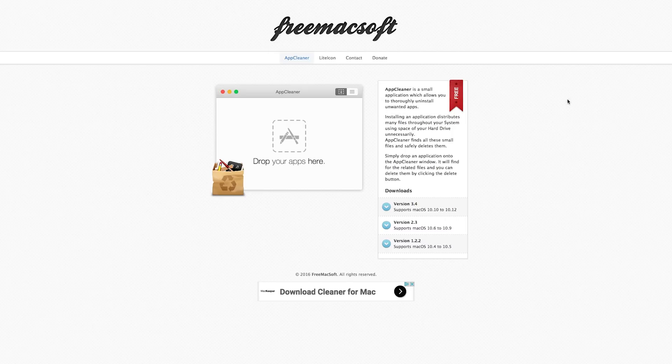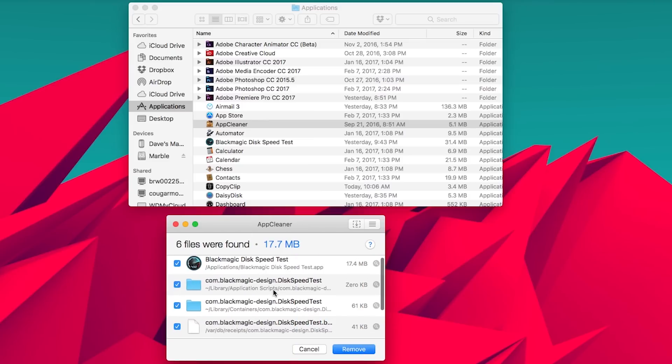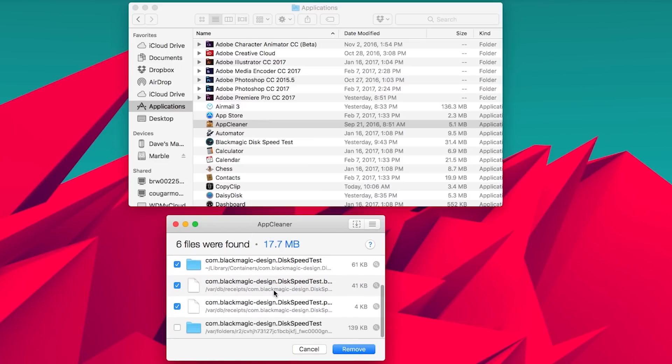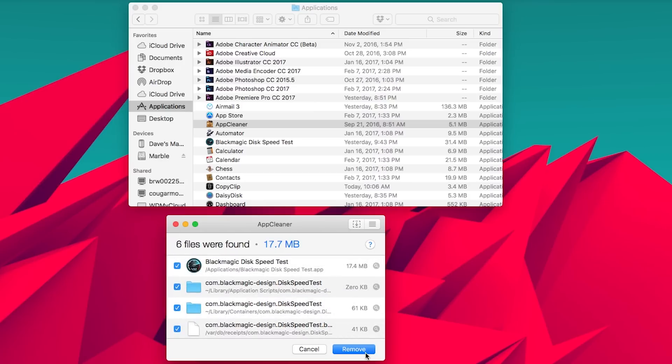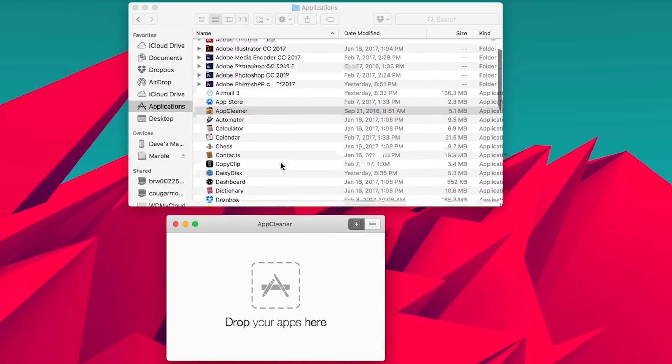The second app is App Cleaner. When you erase apps on Macs, they already do a decent job just by deleting the DMG file. But there's often residual files, and this application gets rid of them. One thing to keep in mind: you do need to have App Cleaner installed in advance. So if you already deleted a bunch of apps from your Mac, it won't be able to find those older residual files — you need to use something like Onyx to clean that stuff out.